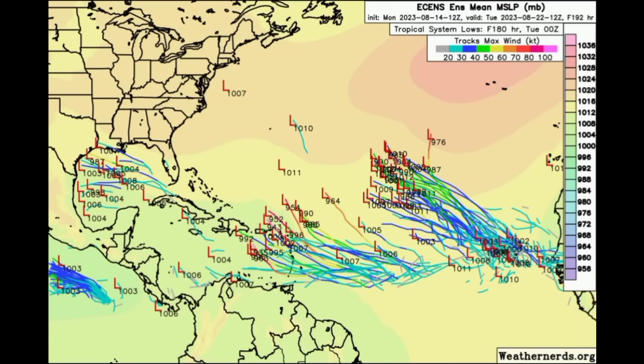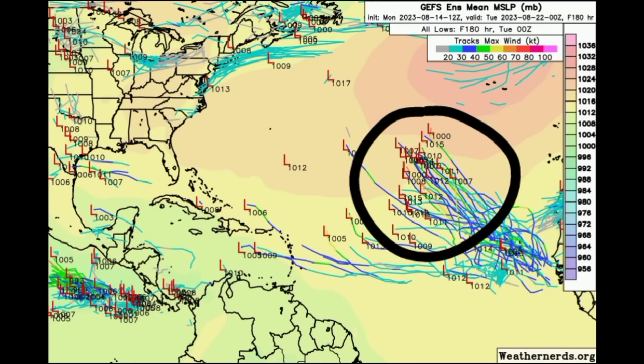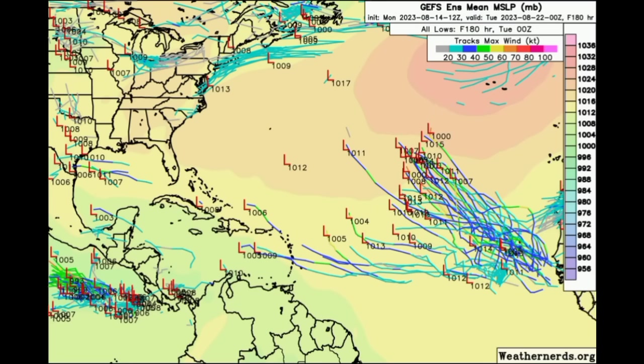Going on to GFS now, also going out to Tuesday. We can see that there isn't as much support on the ensemble map for a Gulf system as we head into next week, but it is showing it later down on the model run, which we'll be looking at shortly. Not a whole lot of members are expecting something in the Caribbean at this time either, but it is definitely showing development out there in the open waters of the Atlantic — a system not being a threat to any land areas.